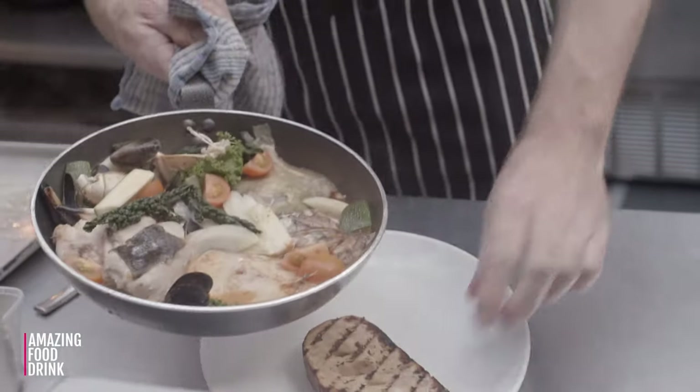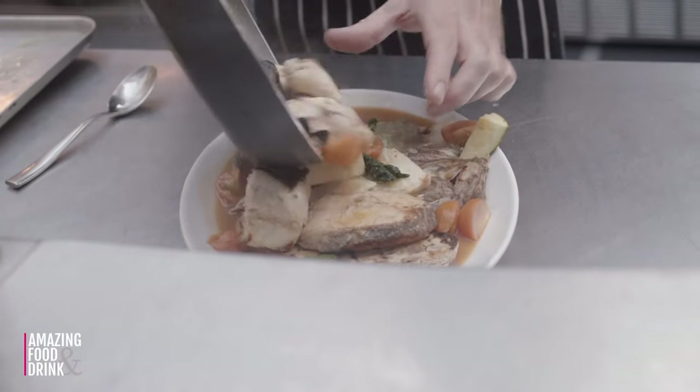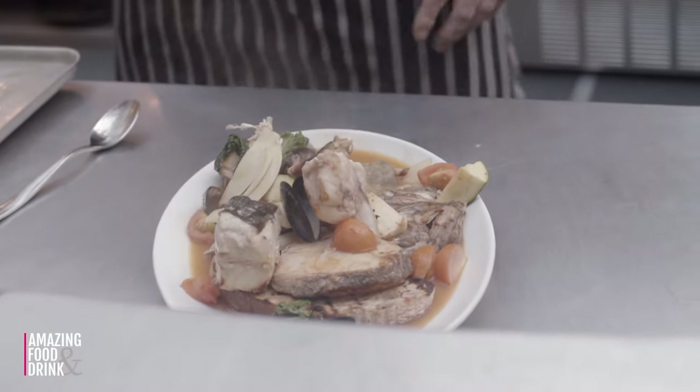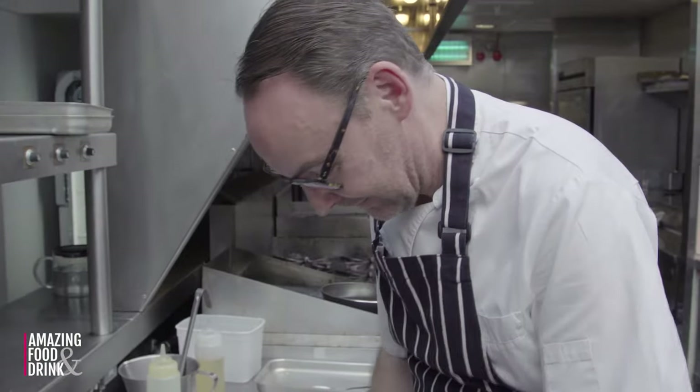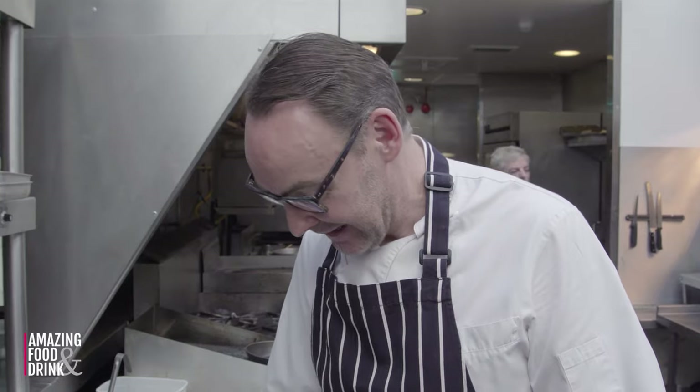Just going to plate it all up. Plate straight off — and there we have it. Market seafood casserole. Easy as. Top end. That's a tender one. Could do two for lunch, but that's what I'd do myself.